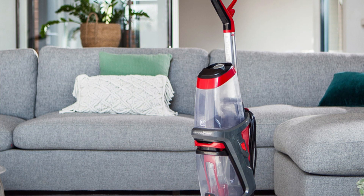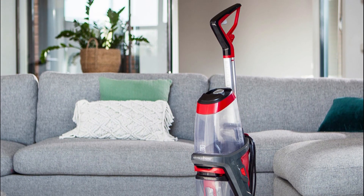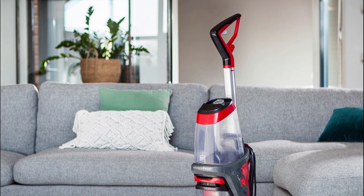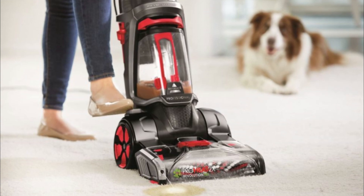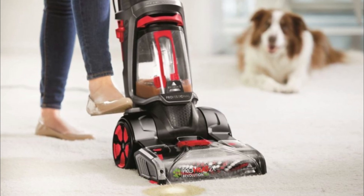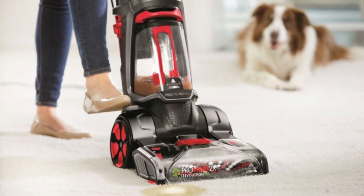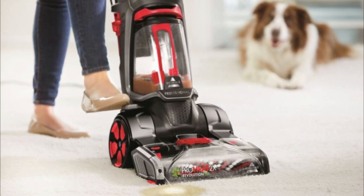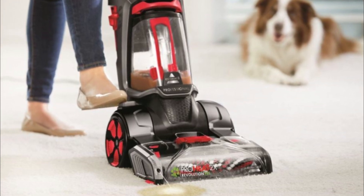Pros: Excellent stain and odor removal, especially for pet-related accidents. Easy to assemble and use with clear instructions. Compact and lightweight design makes it easy to maneuver. The CleanShot Pretreator effectively tackles tough stains. HeatWave Technology ensures consistent cleaning performance.